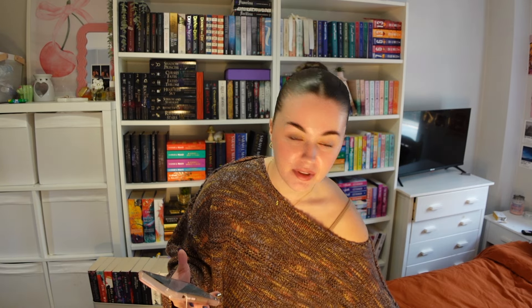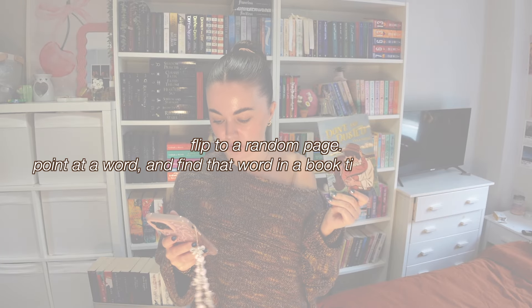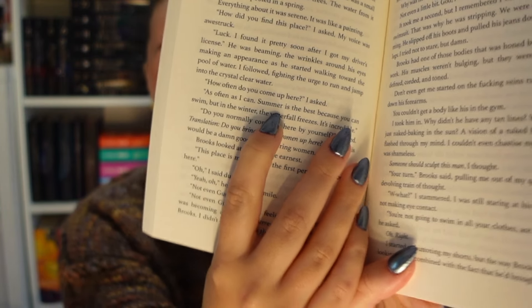The last prompt: flip to a random page, point at any word, and find that word in a book title on your shelf. I opened the book and pointed at the word 'summer.' That led me to The Summer of Broken Rules by KL Walther, which has been on my TBR for so long. It's going into autumn now so I wanted fantasy fall reads, not summer romances — but under 400 pages, so it's doable. Let's read it.